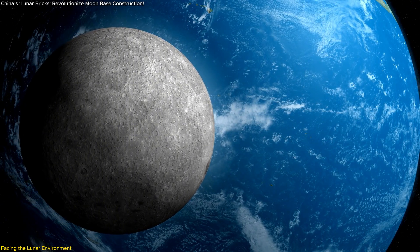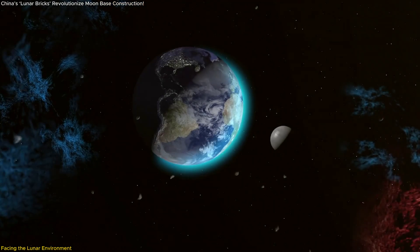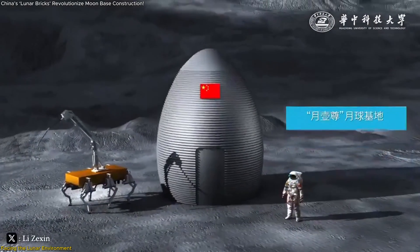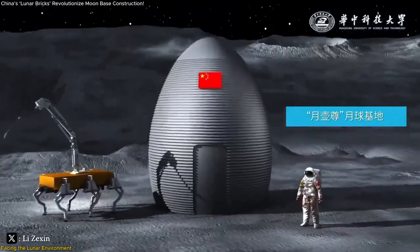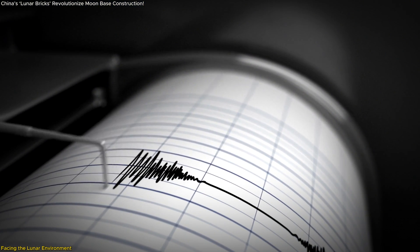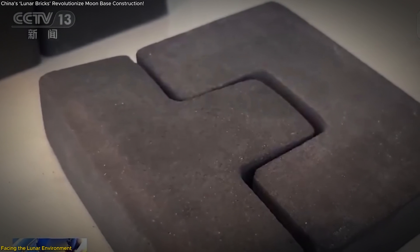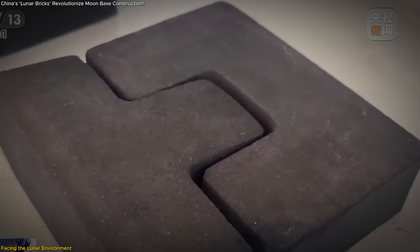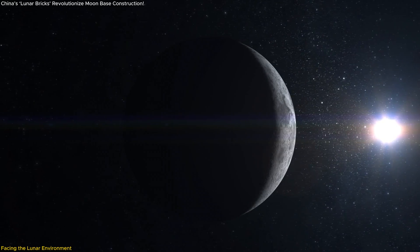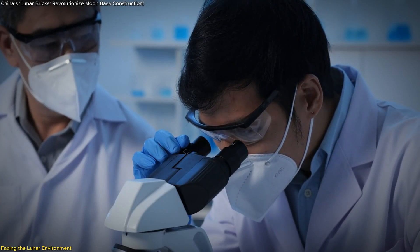Unlike Earth, the Moon has no atmosphere to shield structures from radiation, making it a major concern for long-term habitation. Another challenge is the frequent occurrence of lunar quakes, triggered by gravitational interactions with Earth. These tremors mean any structure on the Moon must maintain its integrity under stress. Key researcher Joe Cheng emphasizes the importance of this testing to ensure the bricks don't degrade under these extreme conditions. The Moon's vacuum environment also causes materials to behave differently, as the absence of air pressure could affect the durability and bonding of the bricks over time.